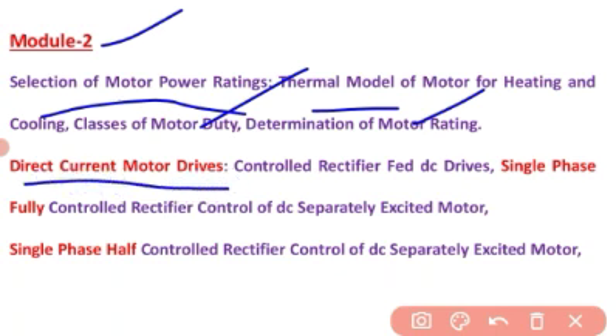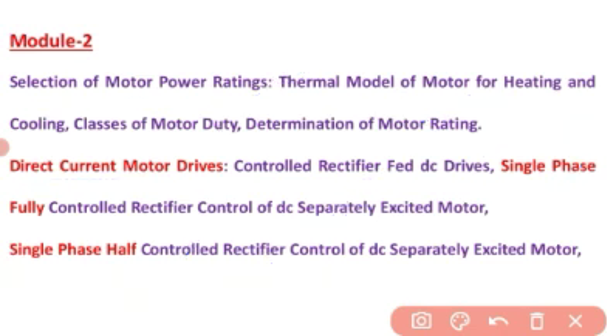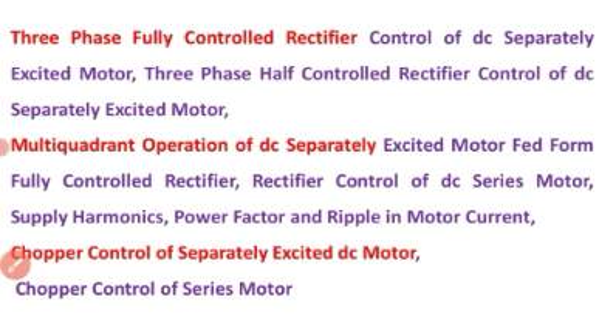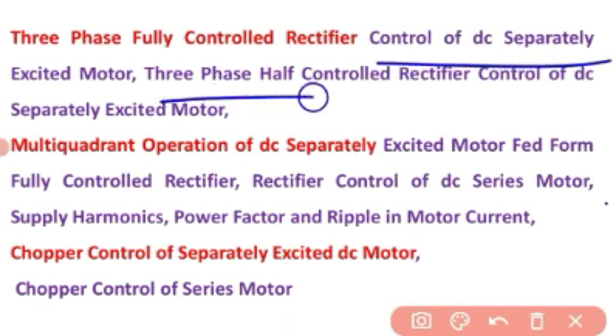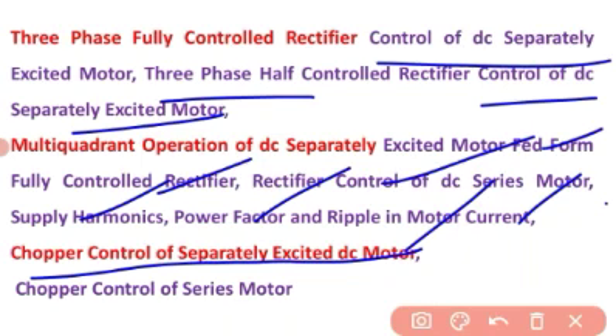The next topic is direct current motor drives — DC motor drives. Under this: single phase fully controlled rectifier and single phase half controlled rectifier, control of DC separately excited motor, three phase fully controlled rectifier, three phase half controlled rectifier, multi-coordinate operation of DC separately excited motor fed from fully controlled rectifier, rectifier control of DC series motor, supply harmonics, power factor, ripple in motor current, chopper control of separately excited motor, and chopper control of series motor.